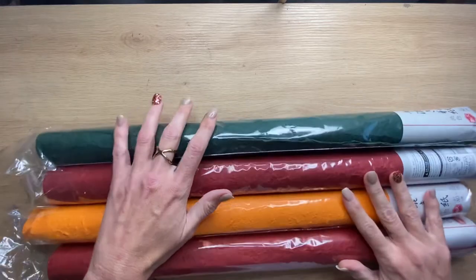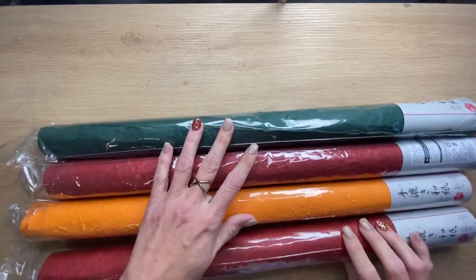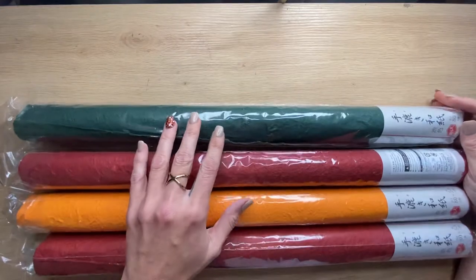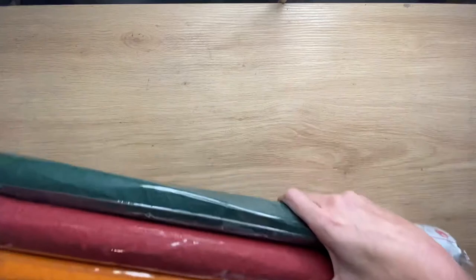I was at Daiso and these were some rolls of handmade washi paper. I thought this would be really good for craft, wrapping, lots of different things. I like that handmade feel and texture. So I grabbed a few rolls of that. In fact, I grabbed all the rolls that were left, because that's what I do.